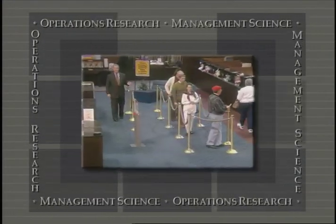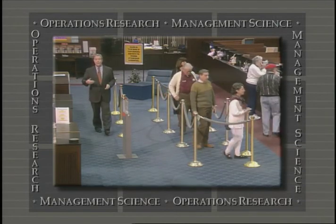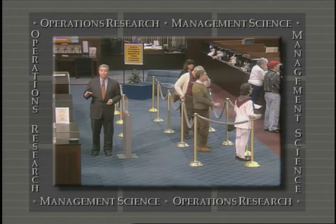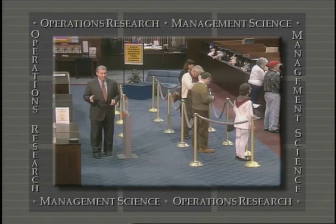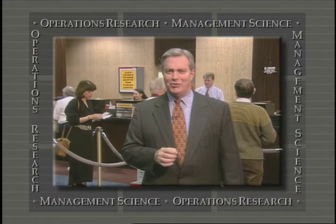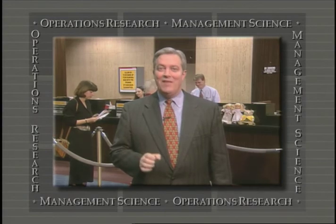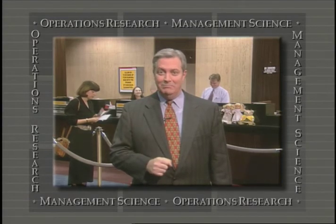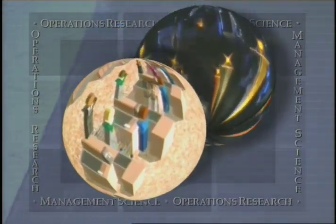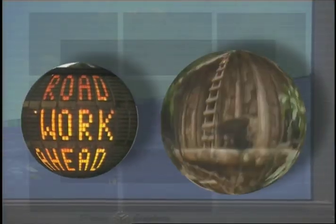At first glance, most of us would have a hard time seeing a connection between the line we stand in here at the bank and the way a major entertainment company operates its business. Or how about between the operations of a nationwide freight company and breast cancer research, or even protecting our national interests around the world? Or forecasting the outcome of a presidential election and searching for sunken treasure off the coast of South Carolina? Well, the fact is they're all connected by science — not just any science, but one that combines several familiar disciplines to produce unique formulas that help us make decisions here in the real world.